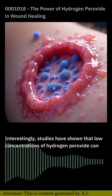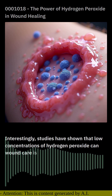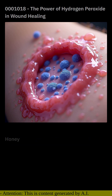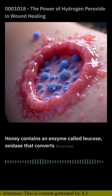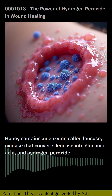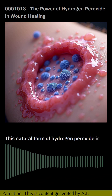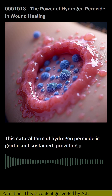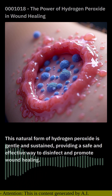One way to harness the benefits of hydrogen peroxide for wound care is through the use of honey. Honey contains an enzyme called glucose oxidase that converts glucose into gluconic acid and hydrogen peroxide. This natural form of hydrogen peroxide is gentle and sustained, providing a safe and effective way to disinfect and promote wound healing.